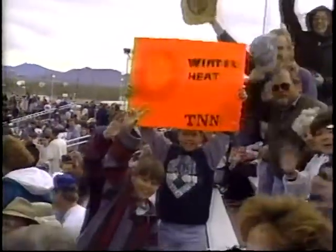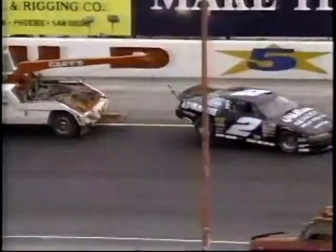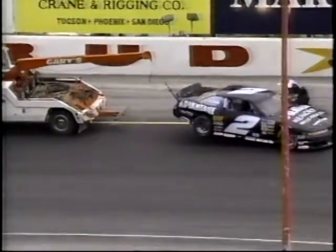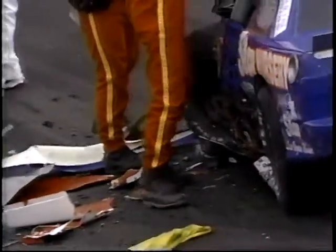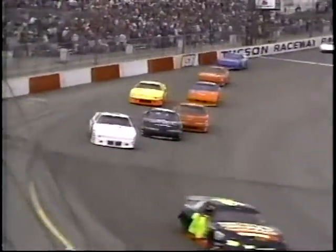Welcome back to Winter Heat Live on TNN. They've invoked the EIRI provision of the NASCAR rule book — the 'except in rare instances' provision of when to take the halftime break. We're at ninety-two laps and they have decreed that because of the length of time it's going to take to clean this one up, we'll go to halftime. So the crews and the cars started scurrying off of the pits.